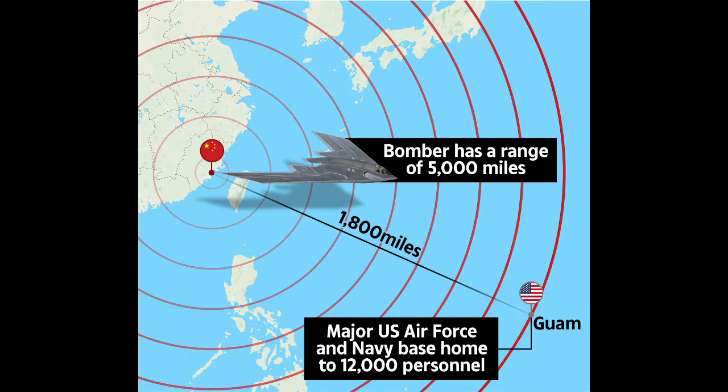The H-20 is being designed for a range of at least 8,500 kilometers, or about 5,200 miles. This range can help it strike targets in the second island chain and beyond, putting it within range of strategic American bases in Guam and possibly even Hawaii.